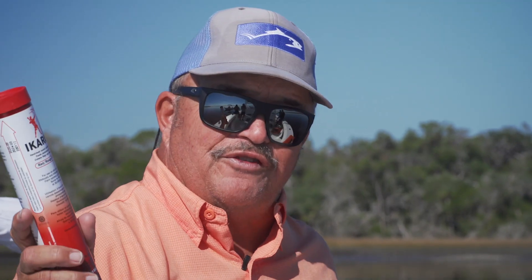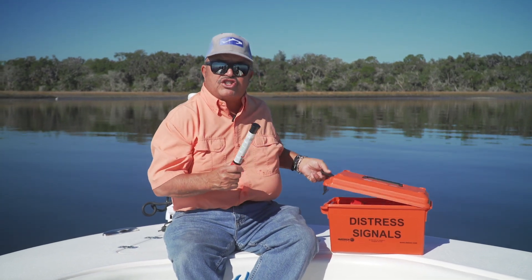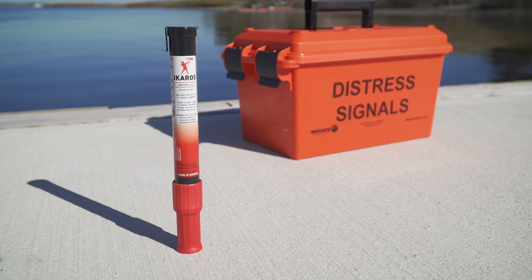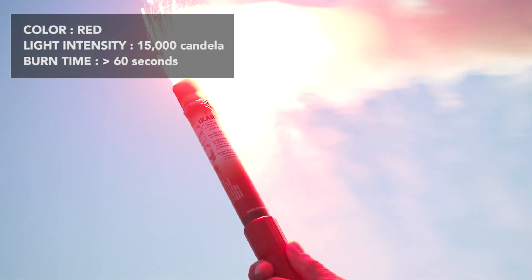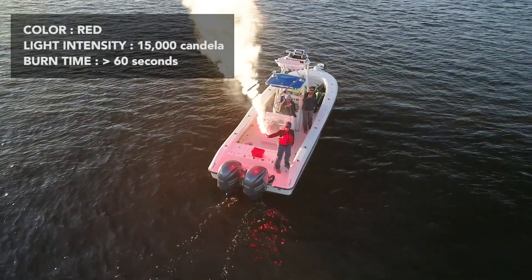You've set off your flare — thank God help is on the way. But they don't know exactly where you are; they just know where the flare is. That's why we have the Icaros hand flare. It is 30 times brighter than the Coast Guard requirement, and that will help your rescue vessel zero in on you in no time.